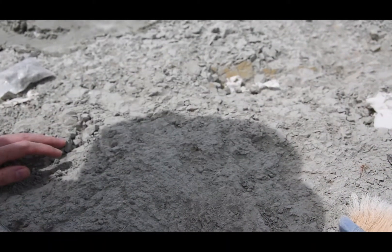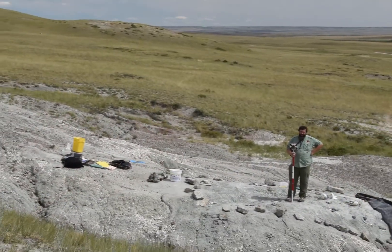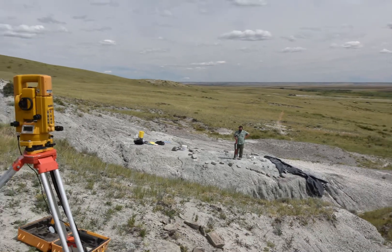We spent the afternoon helping to dig at a nest and found at least one fragment of eggshell. Corey and Cara set up a total station to measure where everything at the nest is — it allows you to recreate a quarry and know exactly where each fossil was found.